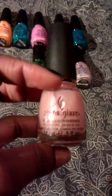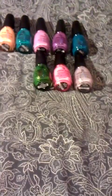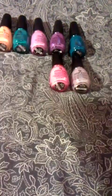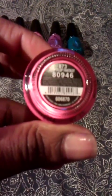An iridescent pearl pink tinted color which is called Temptation Carnation. I have a pretty green which is called Cha Cha Cha. Another pink which is called Flip Flop Fantasy.